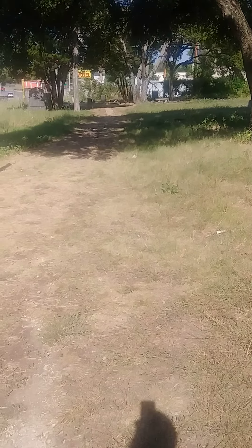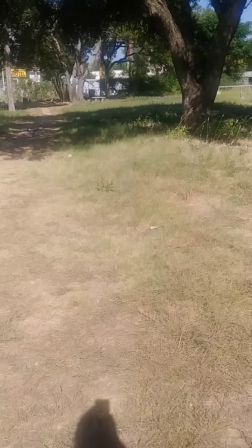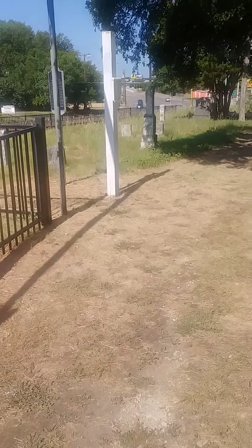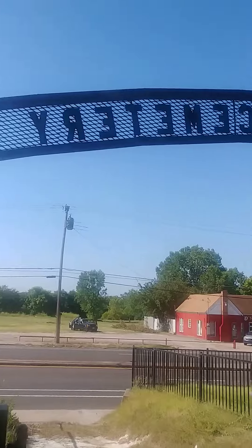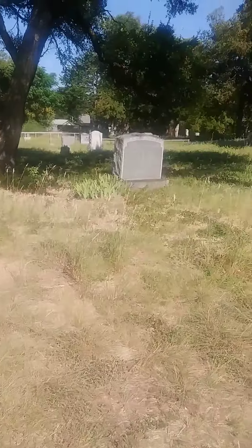We are here at the Western Heights Cemetery to see Clyde Barrow's grave today. I've already been to Bonnie's. I'm kind of on the inside — that's backwards, I know, I apologize. But I wanted to show you.